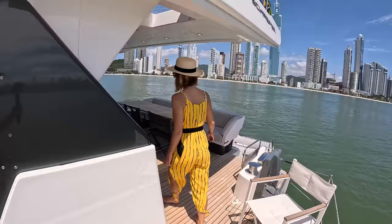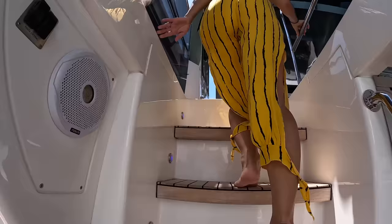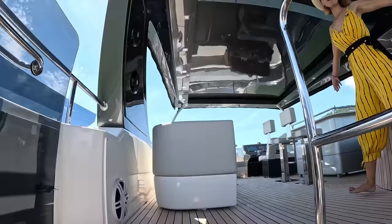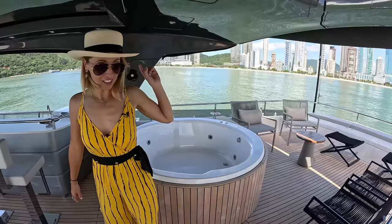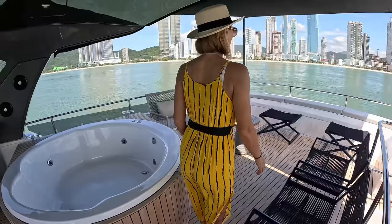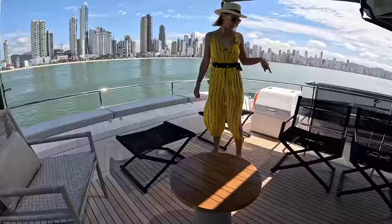I propose we go up to the flybridge to get even more breeze. Wow — there is a spa top up here! There's actually quite a bit of furniture up here. A lot of it is foldable so you can put stuff away.